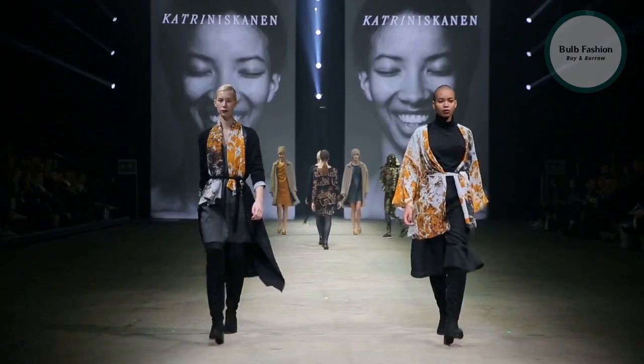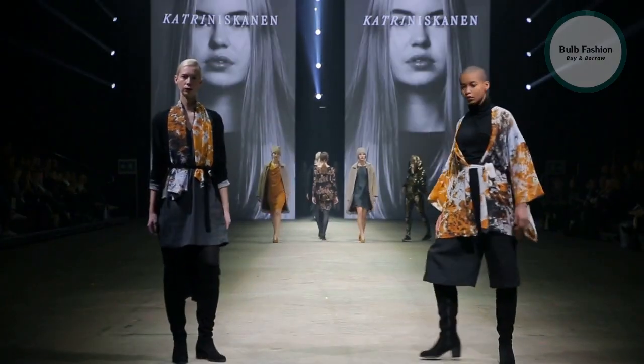Module 7: Launching Your Business. Welcome to the seventh module of our course, Starting Your Fashion Business.